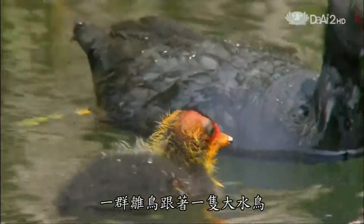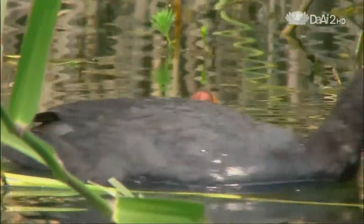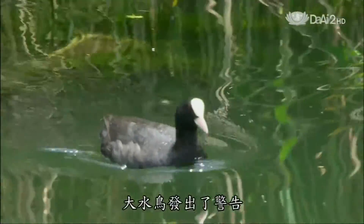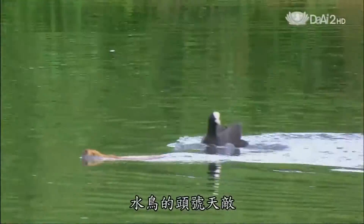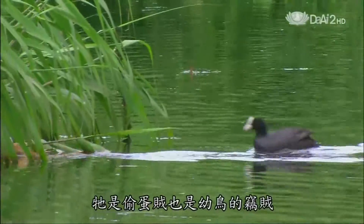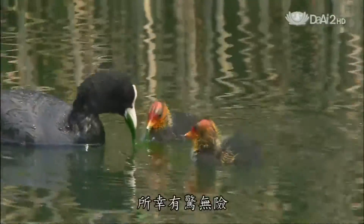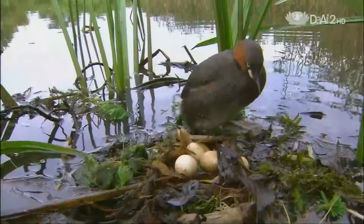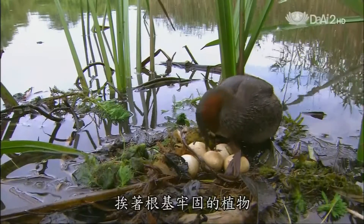Chicks accompany a parent coot — now is the best time to find food. An adult calls in warning. The cause: the coot's number one enemy, a weasel — egg thief and baby coot snatcher. A narrow escape. Waterfowl have to guard against foxes and snakes, too. For safety, grebes make floating fortresses anchored to firmly rooted plants.